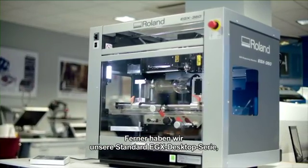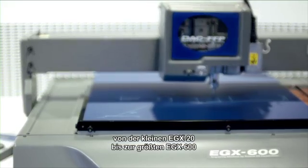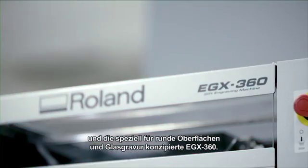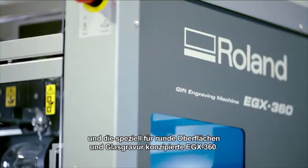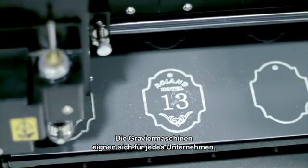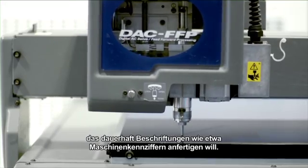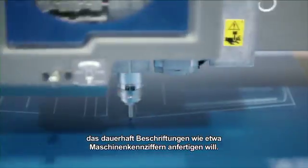We have our standard EGX desktop range, from the small EGX20 to the biggest EGX600, and the specially developed EGX360 for rounded surfaces and glass engraving. The engravers are perfectly suited to any company that needs to make long lasting markings on, for example, name plates and machine identification plates.